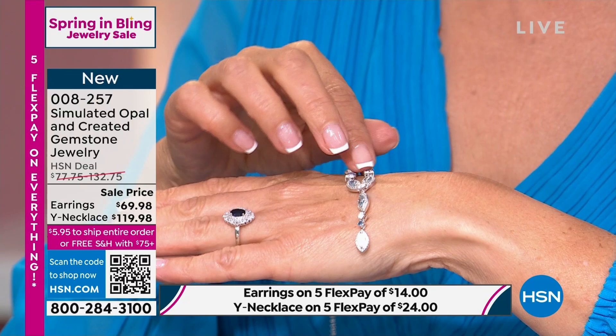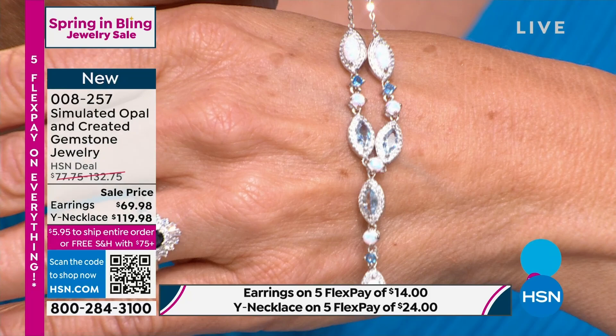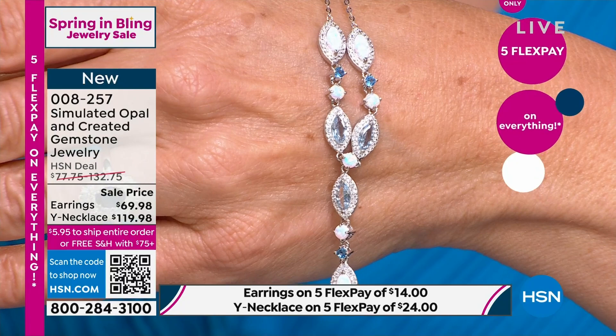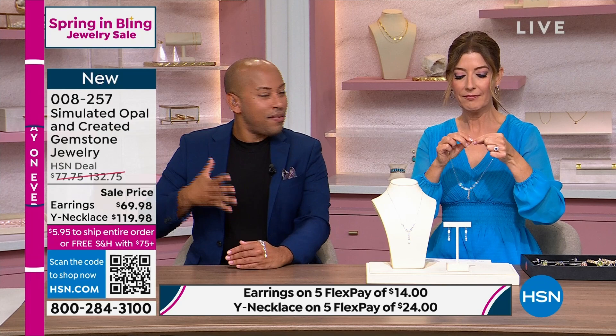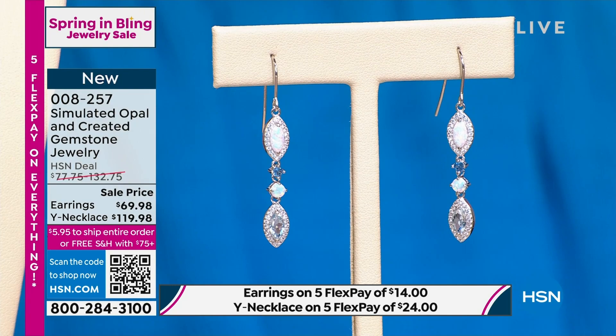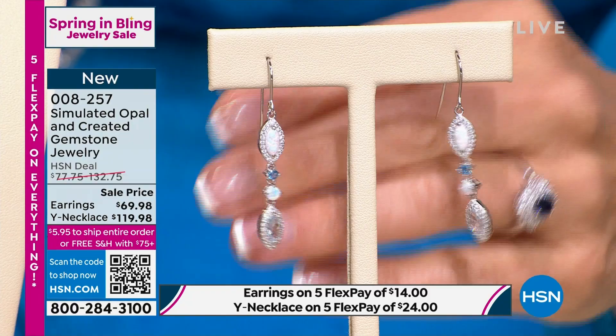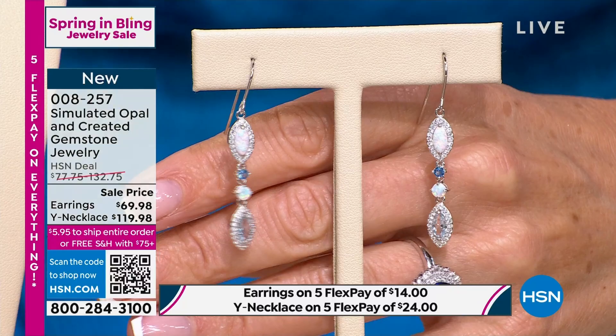This is absolutely gorgeous. What you're getting in this set is a beautiful Y necklace with matching earrings available. It really gives you that estate look, that heirloom look. This is so elevated, and at the same time you could wear it every single day. The colors are very fun and delicate. Opals are really tough to get right. We have to depend on Mother Nature to give us opals with lots of play of color. Now we've got the simulated opal that has all of the color, all of the fire, all of the luster you want from a naturally mined opal.